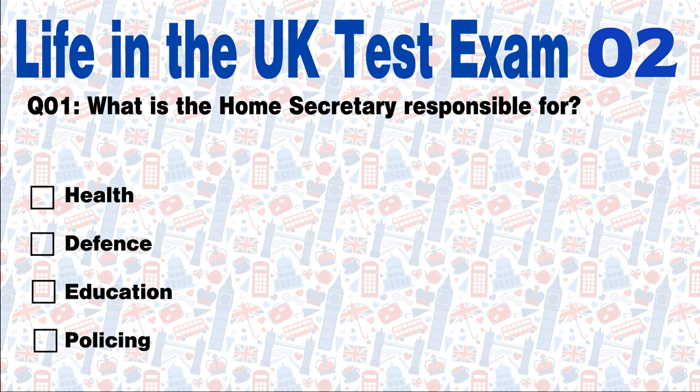Options: Health. Defence. Education. Policing. Answer: Policing. The Home Secretary is responsible for crime, policing and immigration.